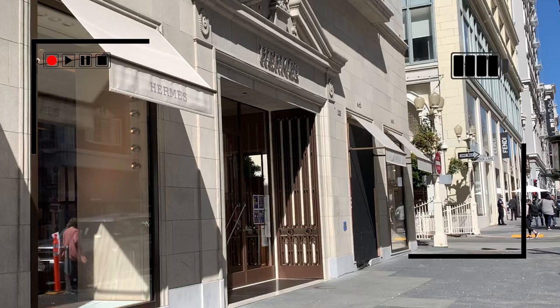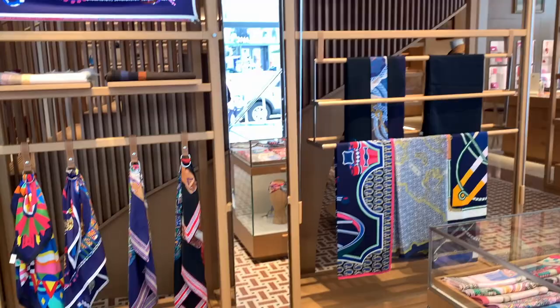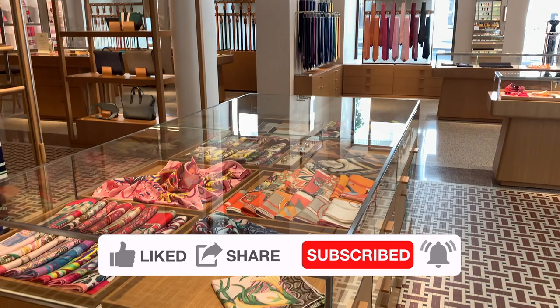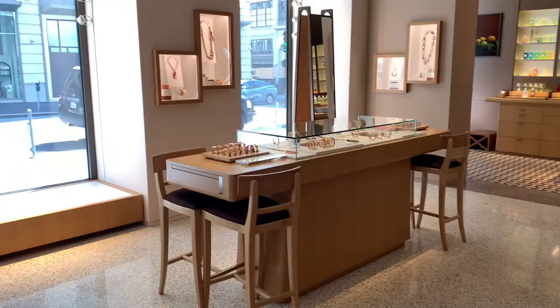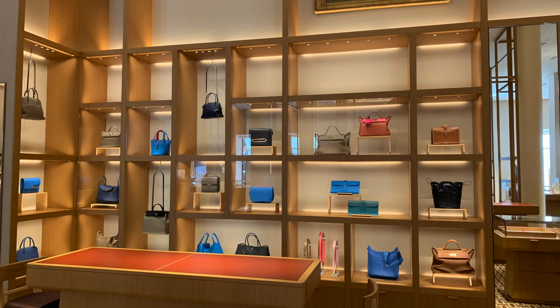I'm so happy to take you to Hermès with me because I'm finally ready to drop off my Constance for a spa. I initially reached out to my SA to try to get a few things I mentioned on my Hermès wishlist video. My SA told me none of the necklaces are available, the shoes don't have my size, and it takes a really long time to order them, so she asked me to wait. Then she made an appointment for me with the leather specialist to allow me to drop off the bag.